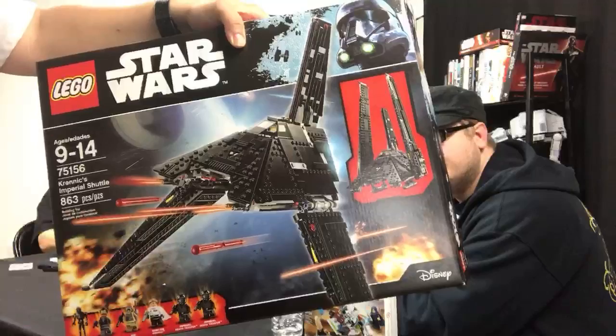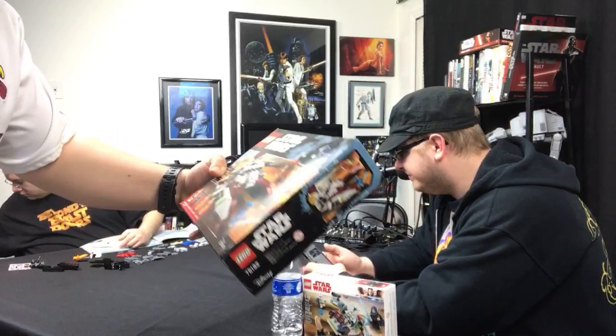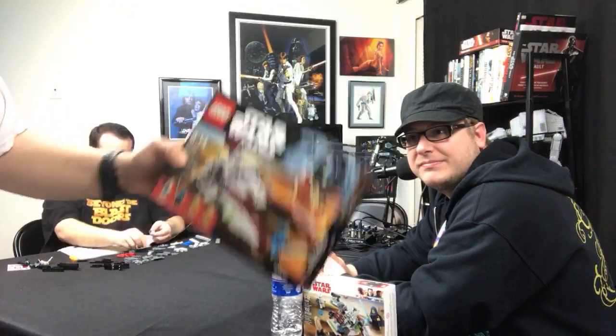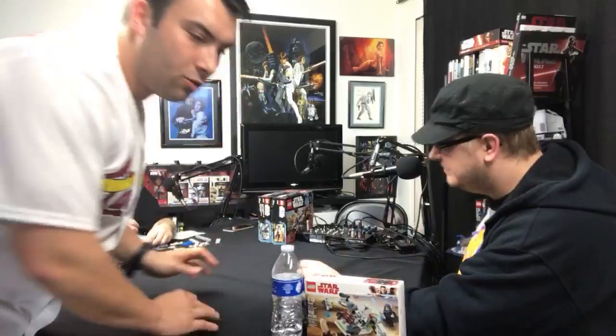The Krennic shuttle is probably one of the best ship designs from Rogue One — right up there with Kylo Ren's shuttle from The Force Awakens. Nick left a tank behind from when he was still on the show, and he even left a little Lego scene with it. Jesse or I will build that one. Most of these sets, except Krennic's shuttle, will be staying on the set. I'm going to go get the iPad so I can monitor the chat.